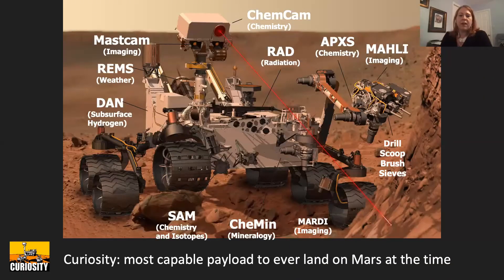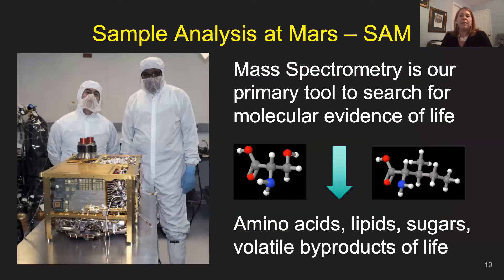The Curiosity payload was the most capable ever to land at the time. It's two tons, the size of a Mini Cooper, and required the design of the sky crane to land. It has cameras and drills to collect rock samples and put them in the belly of the rover where the analytical lab is. The main part relevant to life detection is the Sample Analysis at Mars mass spectrometer, which measures atmospheric composition and the gas evolved when you heat up a rock sample.